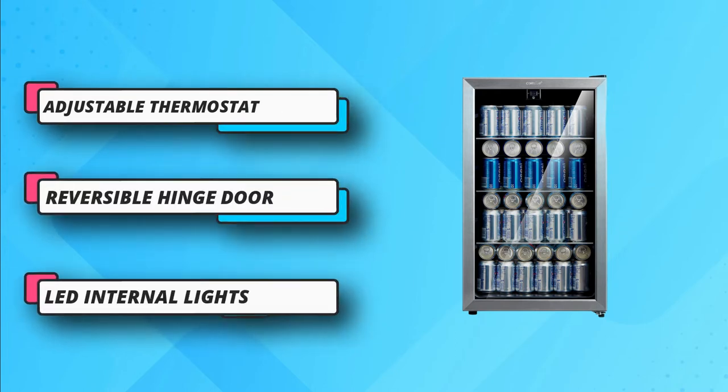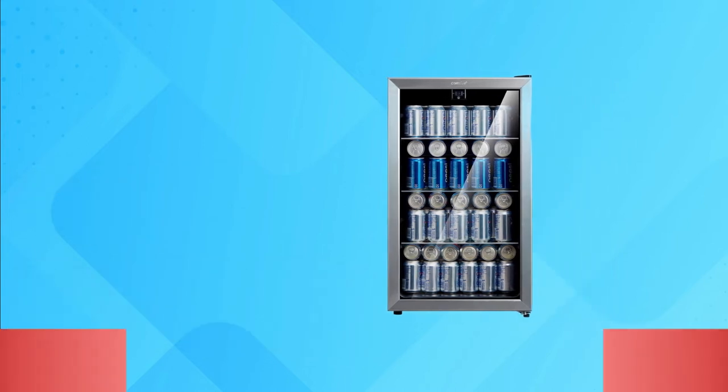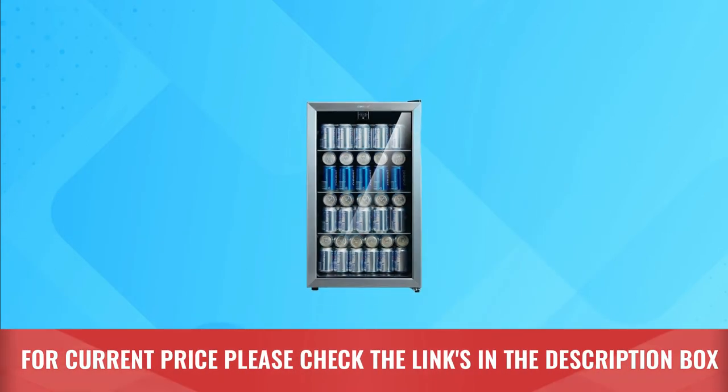Accompanied with adjustable legs for leveling, the cooler is versatile for different places such as a garage. For current price, please check the links in the description box.